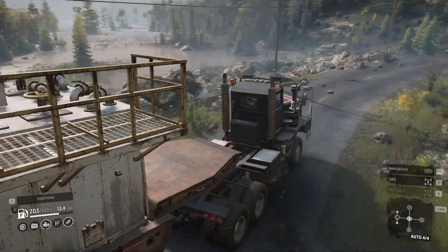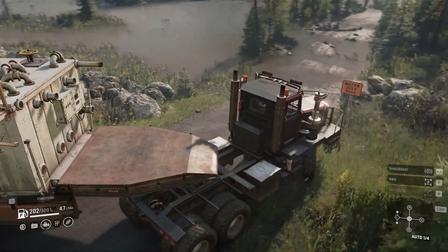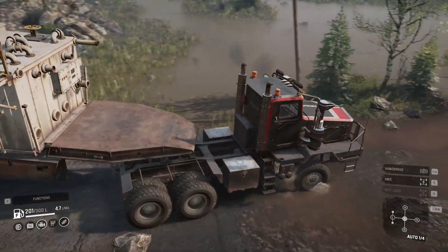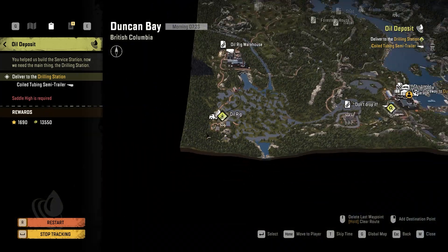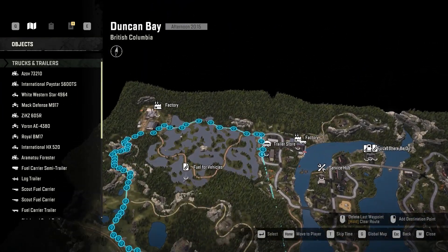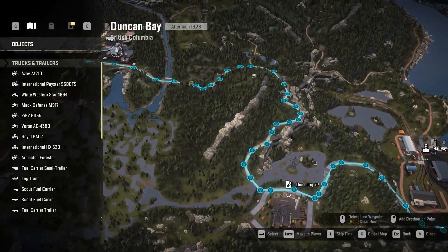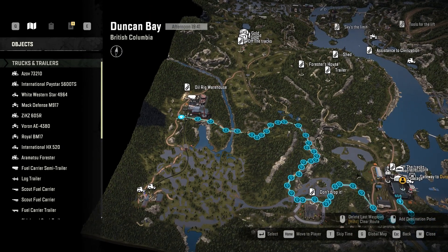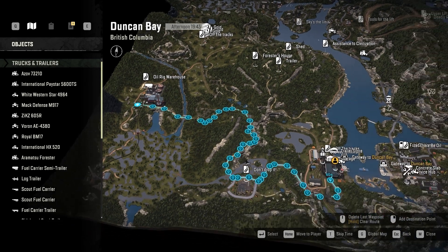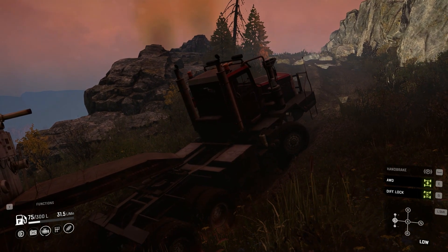Let's start with the first tip, which is very important in my opinion. I'm sure many people know about it, but I'm saying it for those who don't. We have two big unique trailers in Duncan Bay and where you need to deliver them is kind of close to each other. There are two roads that get you to your destination, and for both of them, you have to go up a mountain hauling a very big heavy trailer — basically like hell.